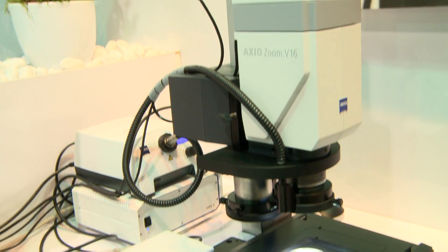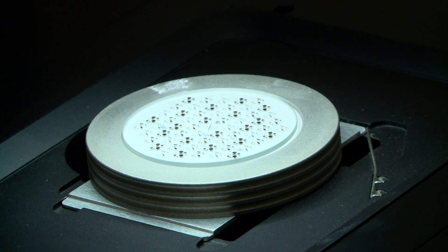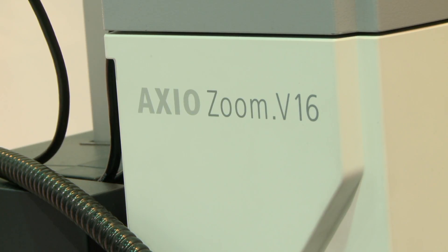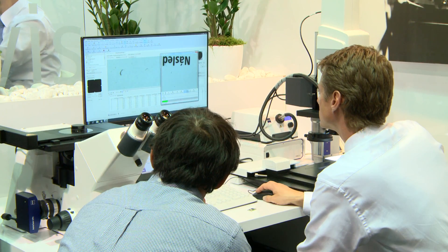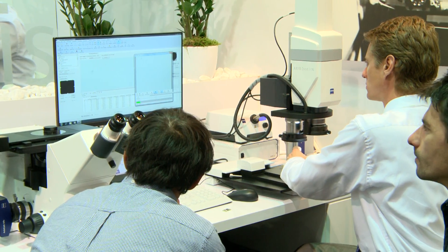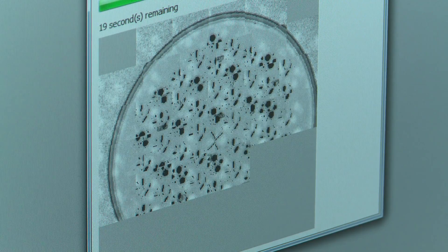This is a system for particle analysis. The system analyzes trace impurities in filters after rinsing tests in manufacturing companies. The system is based on our zoom microscope, the Axio Zoom V16, with excellent resolution, extremely deep contrast and high shutter speed. This system is suitable for analyzing particles of 5 microns or more.